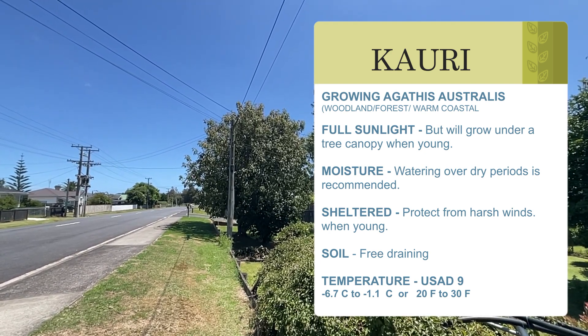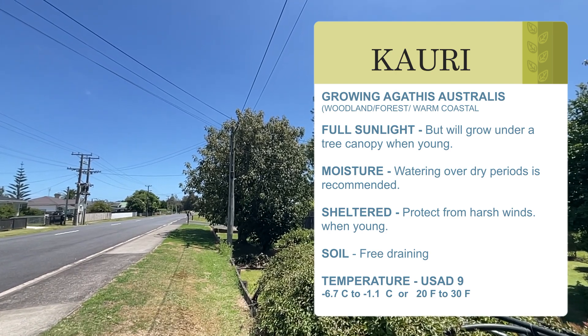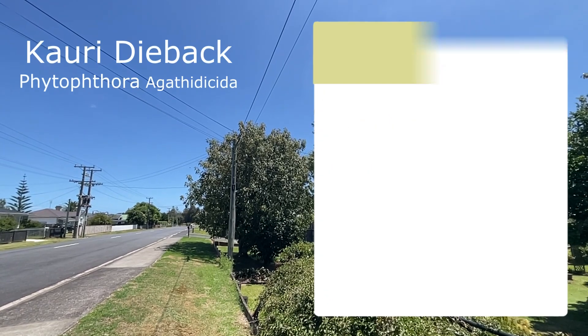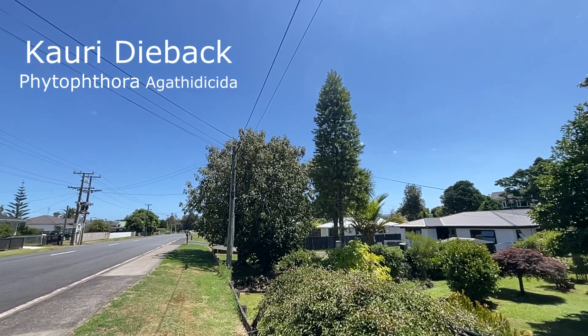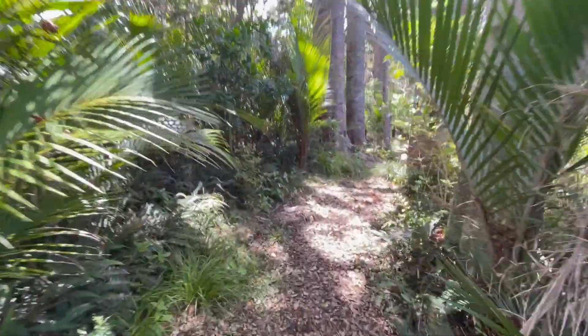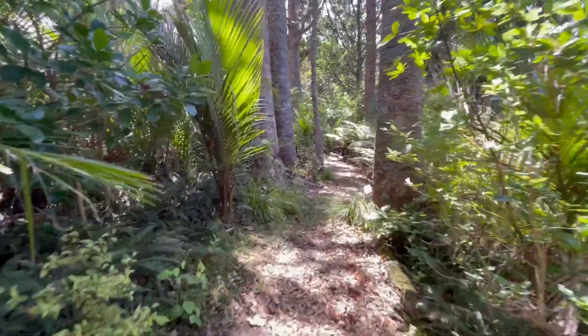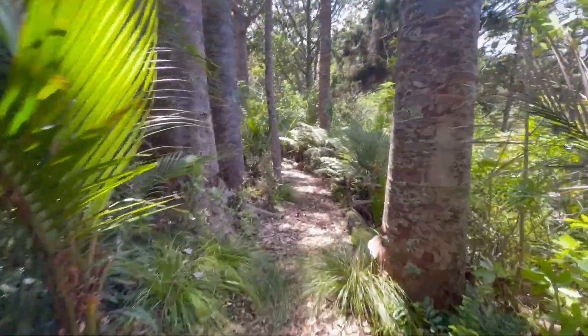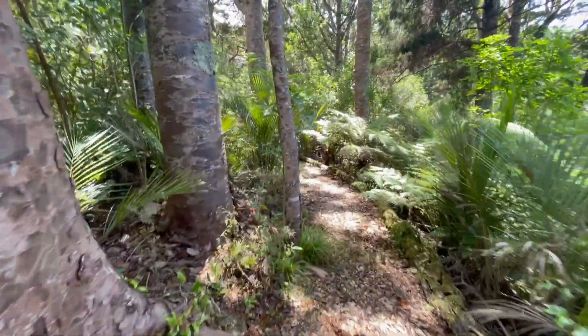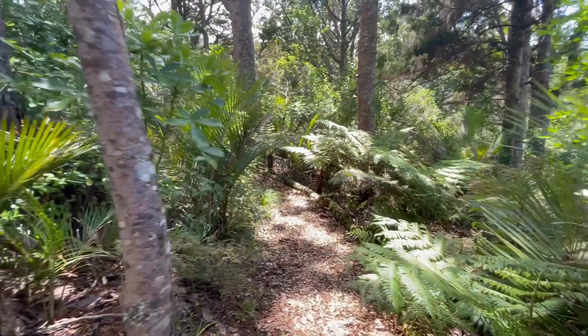One other thing — the Kauri does suffer from a disease called Kauri dieback, which is basically a Phytophthora disease, a soil-borne pathogen which can be spread very easily to the Kauri. The Kauri has somewhat shallow roots that feed in the leaf litter, though it does also have tap roots to keep the tree stable. That's something to be aware of.